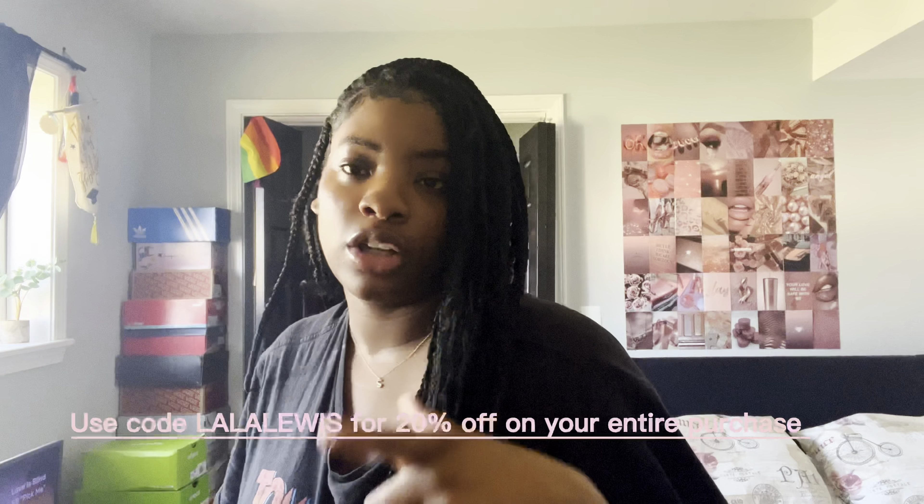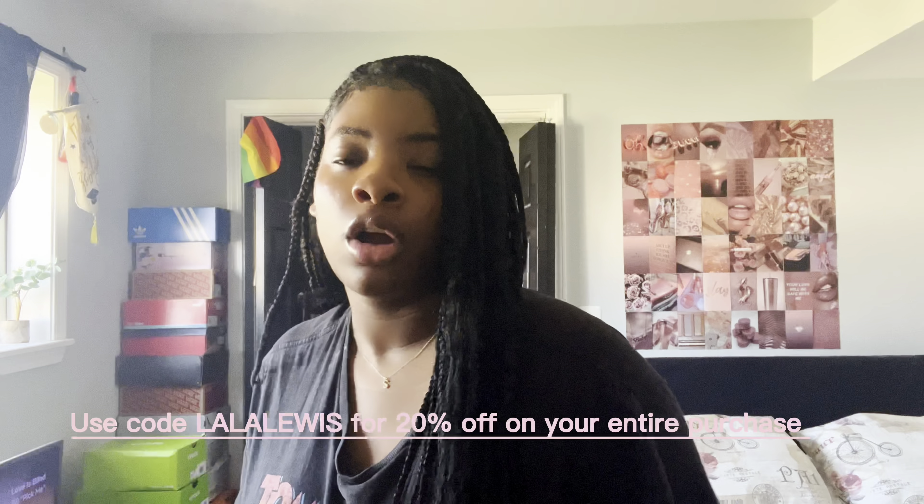Hey guys, welcome or welcome back to my channel. My name is Lala Lewis and in today's video I am partnering with Vantonya clothing brand to bring you guys some cute activewear. Thanks again Vantonya for sending me these cute pieces — I cannot wait to show you guys how they look. Don't forget to use code Lala Lewis for 20% off on your entire purchase.